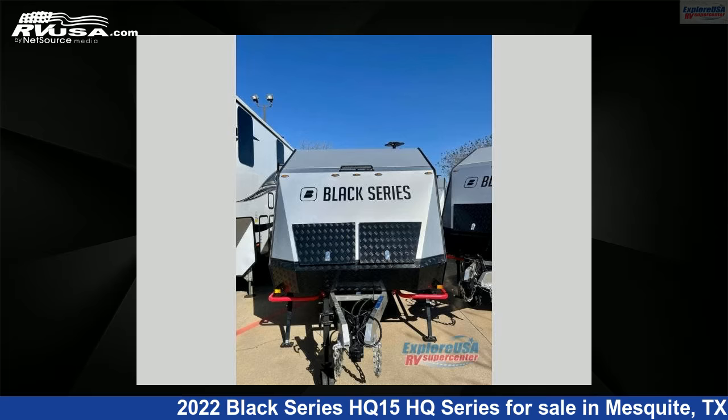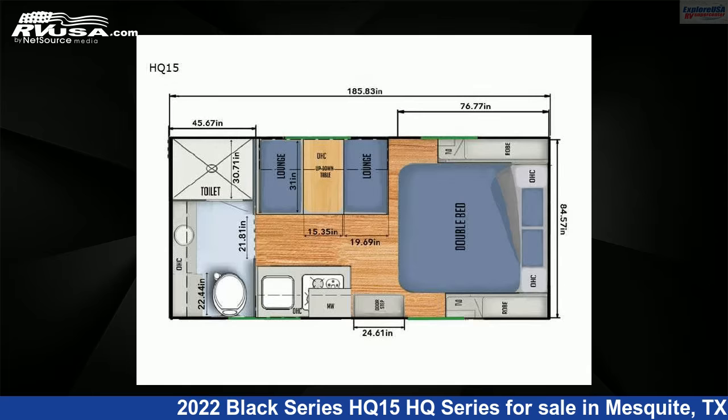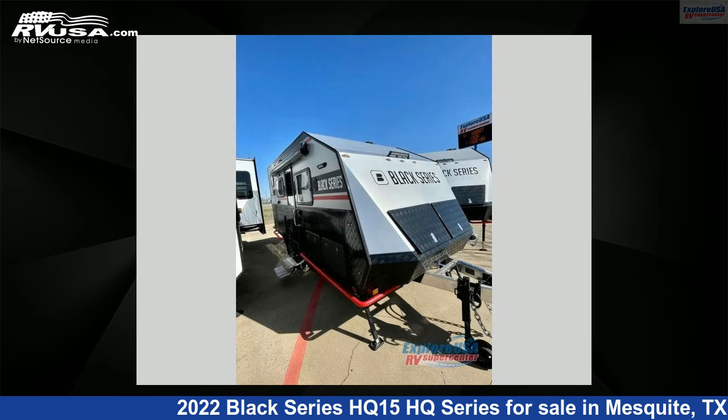This 2022 Black Series HQ-15 HQ Series is a Travel Trailer RV. It is located in Mesquite, Texas, 75150 and is offered for sale by ExploreUSA RV Supercenter, Dallas, Texas.